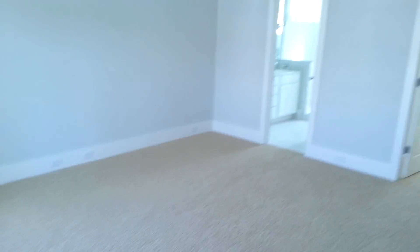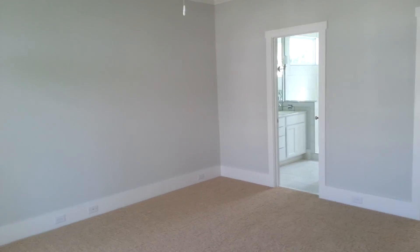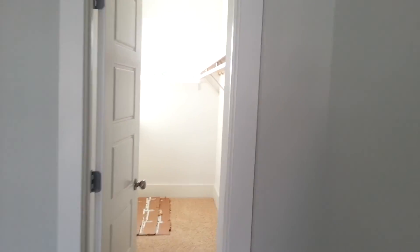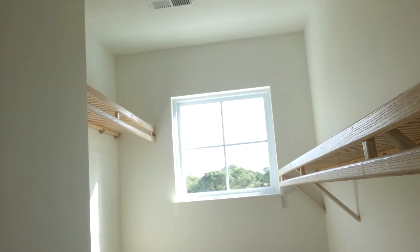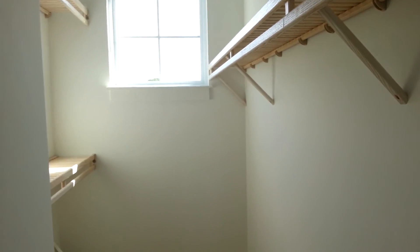Really liking the floors too, by the way, Giselle. And a significantly bigger bedroom on the upper level on the other side with its own large walk-in closet — it goes back about seven feet.